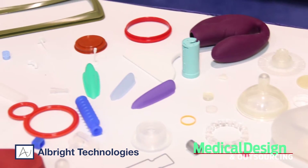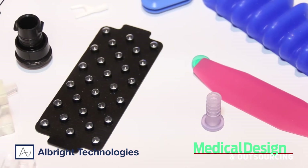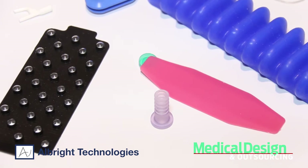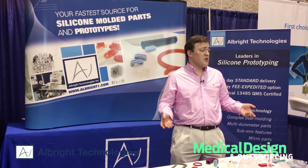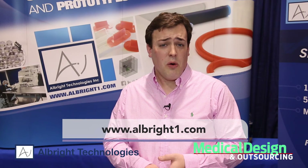Our standard lead time for turning around molding tools and parts is 15 business days. We also offer 5 and 10 business day expedite options for a slight fee. For all your prototyping needs in silicone materials or silicone molding of low-volume products, choose Albright. Visit us at albright1.com or call our sales department at 978-466-5870.